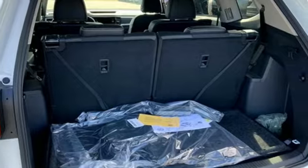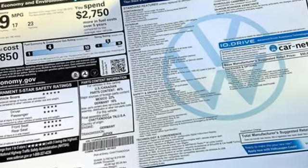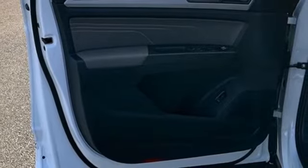It comes nicely equipped with features you'll love. Automatic transmission, heated and ventilated leather bucket seats, integrated navigation system with voice activation, automated parking sensors.